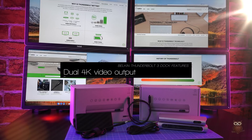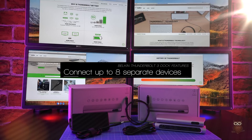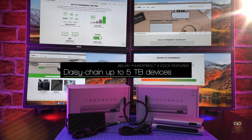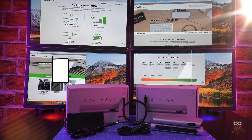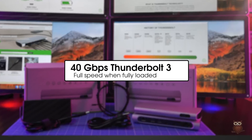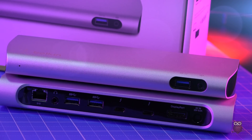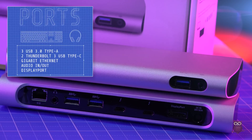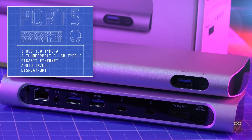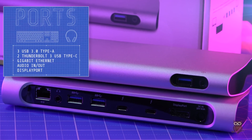Each dock is capable of dual 4K video output. The dock also lets you connect up to eight separate devices and daisy chain up to five Thunderbolt devices. At 40 gigabits per second, Thunderbolt 3 promises to maintain full speed when fully loaded and running multiple peripherals at once. The dock features three USB 3.0 Type-A ports, two USB-C Thunderbolt 3 ports, an Ethernet port, audio in and out, and a DisplayPort.